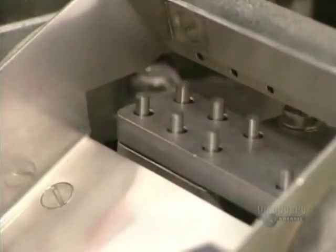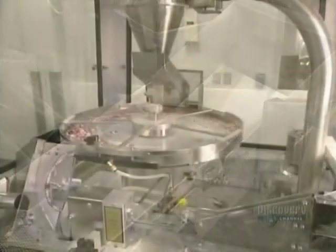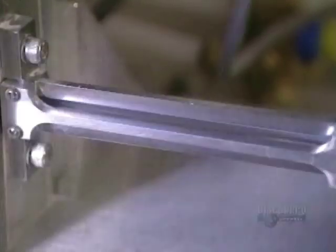The completed capsules are then ejected from the filling unit. Via centrifugal force, they are positioned for the packaging process. The weight of each capsule is verified by this counter, and each capsule must have the precise weight.